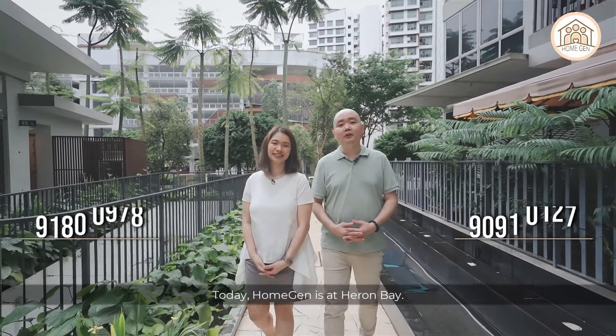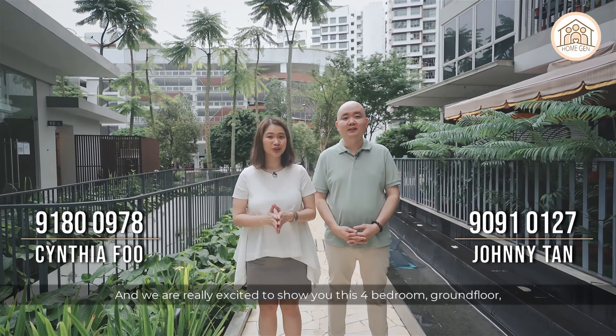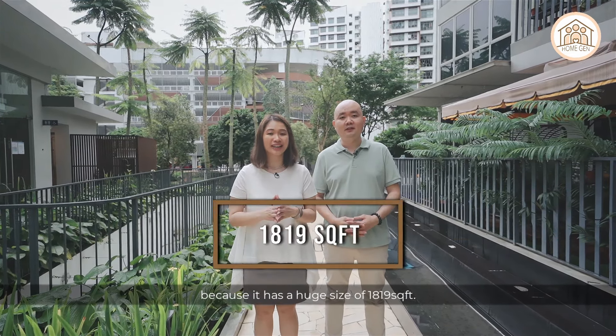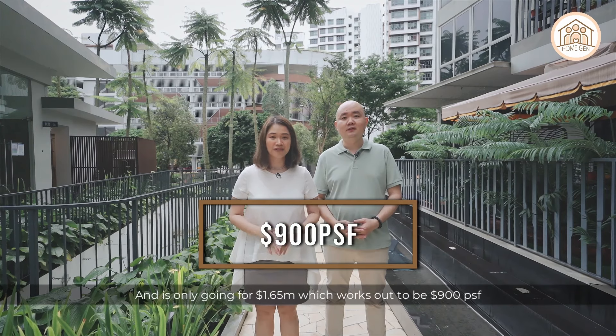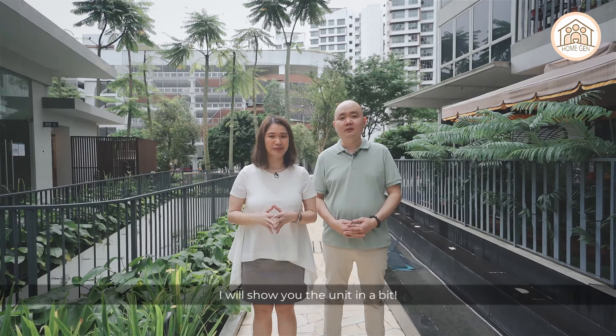Today, HomeGen is at Heron Bay and we are really excited to show you this four bedroom ground floor dual key unit right here in Hougang. It has a huge size of 1,819 square feet and is only going for 1.65 million, which works out to be 900 PSF for a five-year-old development. If this excites you, stay tuned — I will show you the unit in a bit.